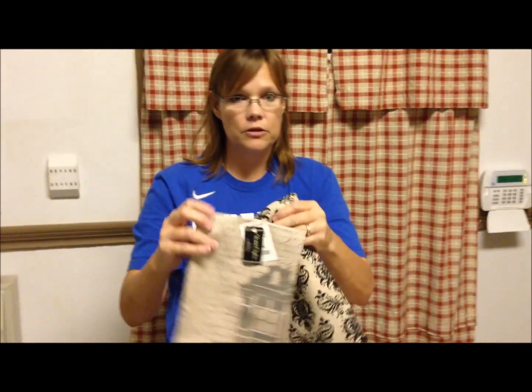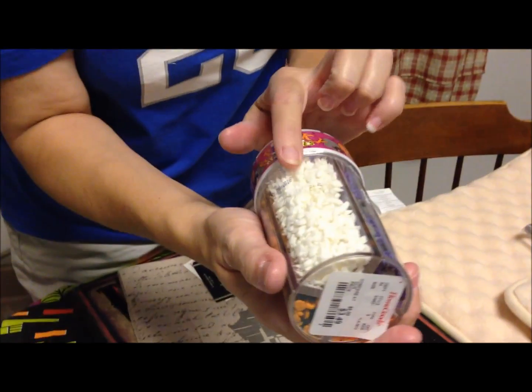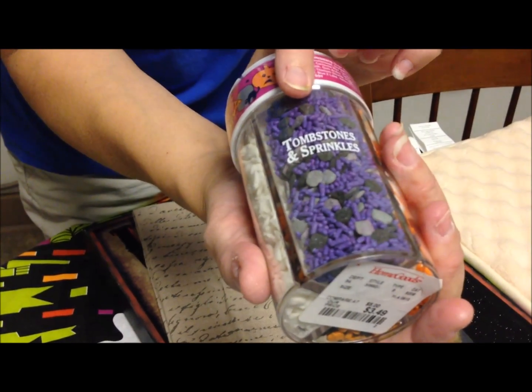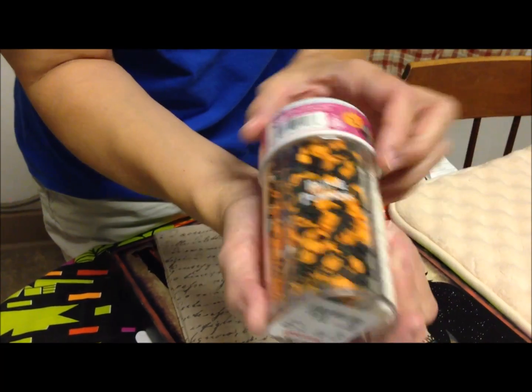I bought some more sprinkles because the other sprinkles we have didn't include the white ghost or the tombstones or the purple ones. These are a little bit different from the others. They're only $3.50, which is a really good price on sprinkles if you're going to use them.